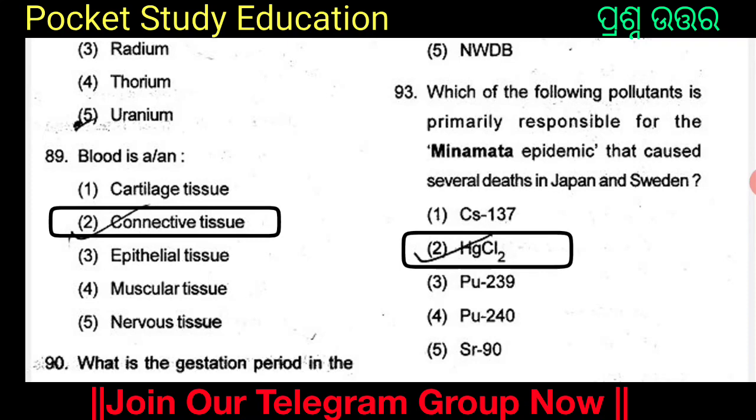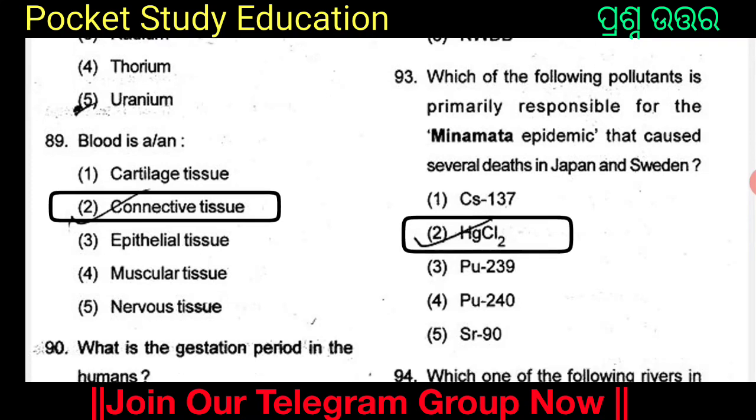HgCl₂ is primarily responsible for the Minamata epidemic that caused several deaths in Japan and Sweden.